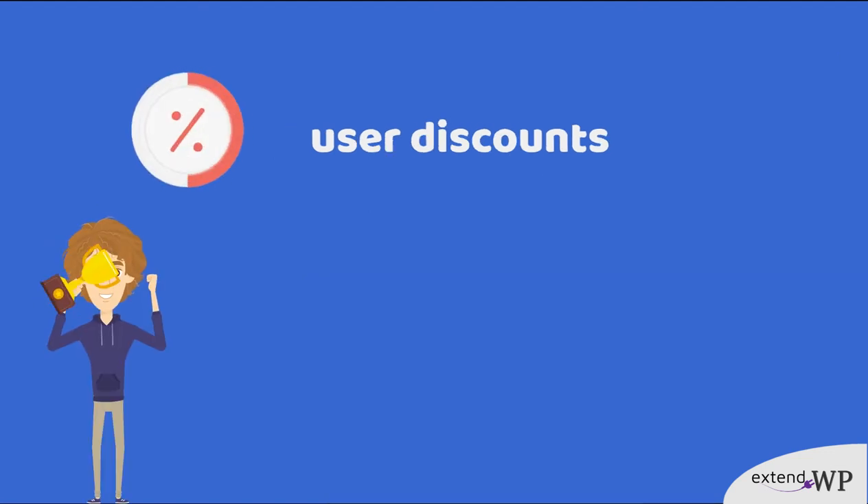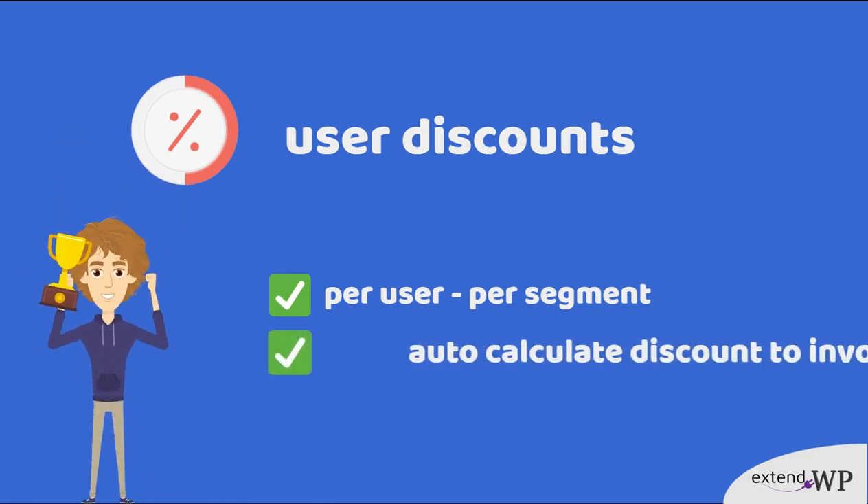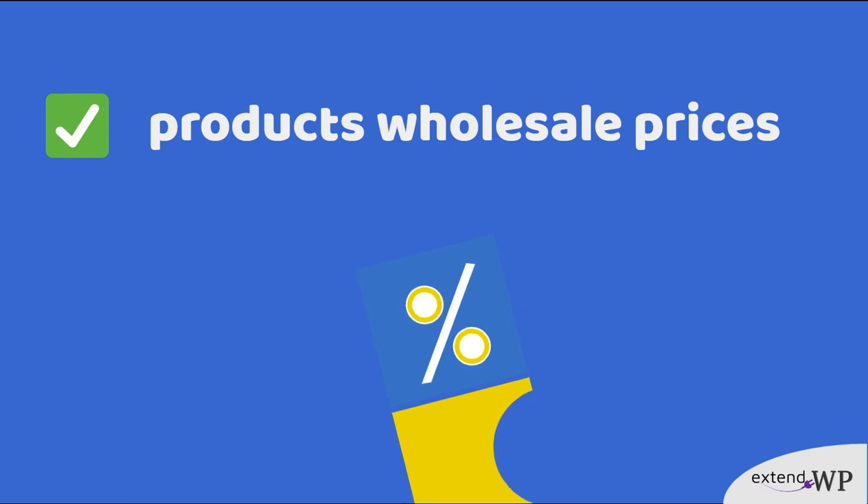Apply user discounts — personal or per segment — that can be automatically calculated to your invoices. Easily add wholesale prices and use these for your invoices.